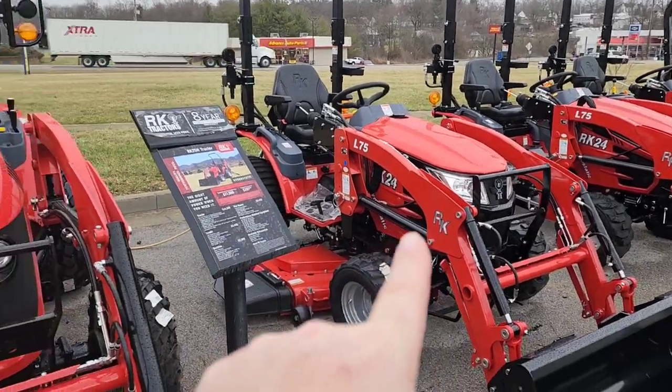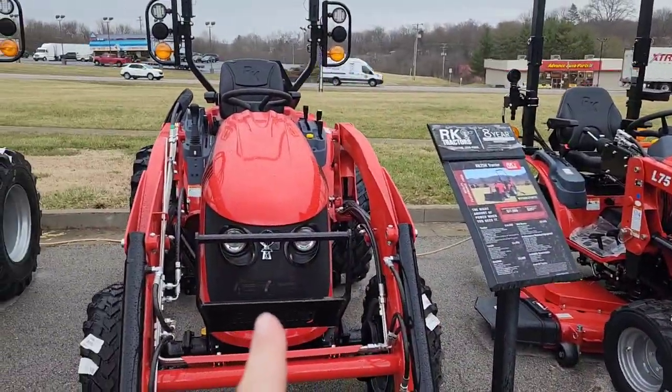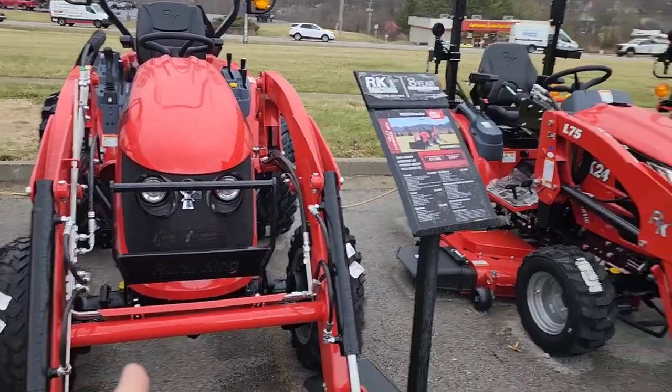Hawkins here at Chicken Hawk Farmstead and we got Mabel Buffy Hawkins with us today. We are at Royal King — the plan is to place an order for a tractor, one of these RK 25s. Here's a 24 and here's a 25. I knew they were bigger but I didn't realize they were that much bigger.